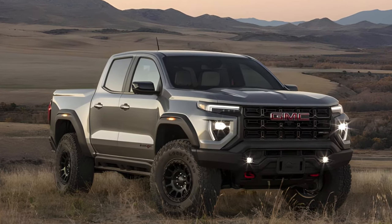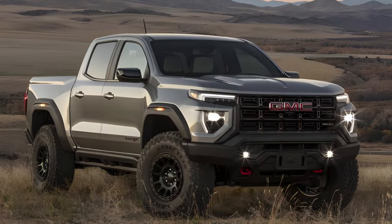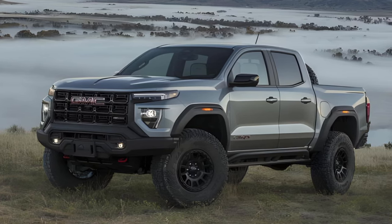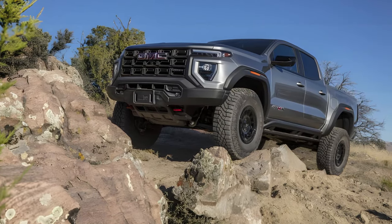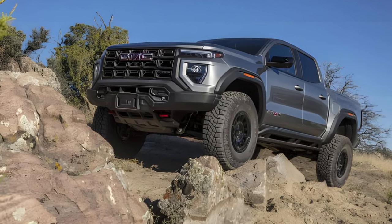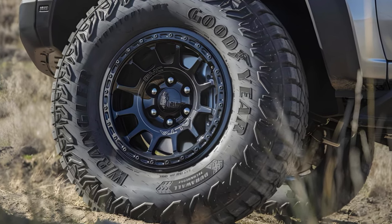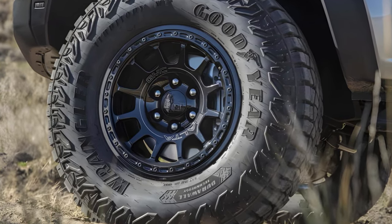The AT4X AEV is effectively GMC's ZR2 Bison. It wears as much body protection as an NHL goaltender, with a marginal improvement in approach, departure, and breakover angles thanks to AEV hot-stamped steel front and rear bumpers. Bigger 35-inch Goodyear Wrangler Territory mud-terrain tires wrap the AT4X AEV's exclusive 17-inch beadlock-capable cast aluminum wheels, with 12.2 inches of ground clearance — sitting 1.5 inches higher than the AT4X. Unfortunately, the hydraulic jounce bumpers we raved about on the ZR2 Bison don't come standard here like they do on the Chevy.